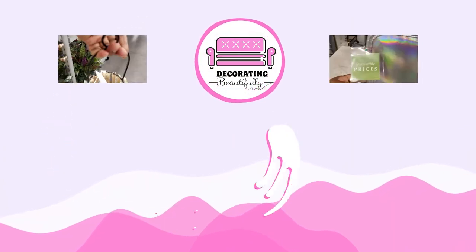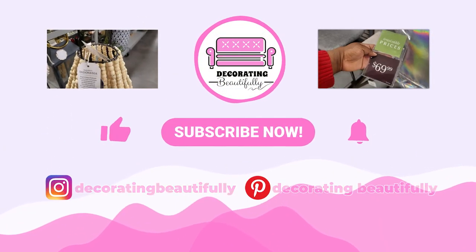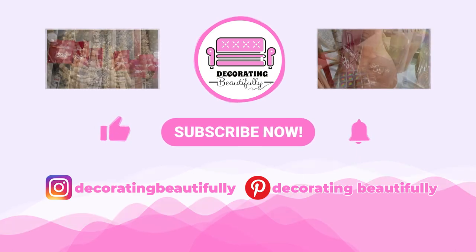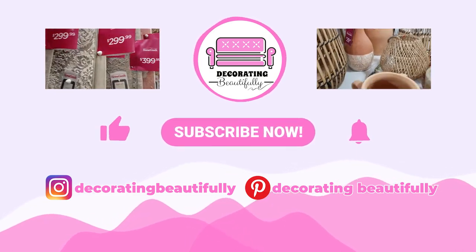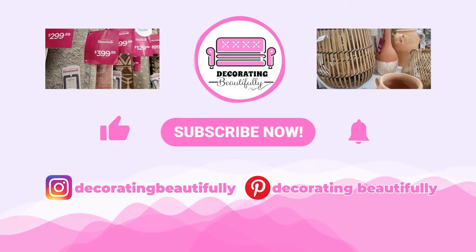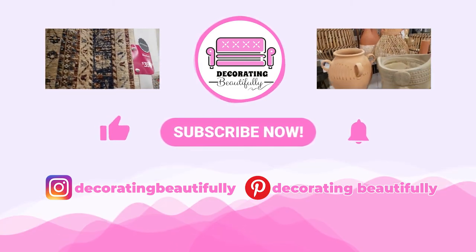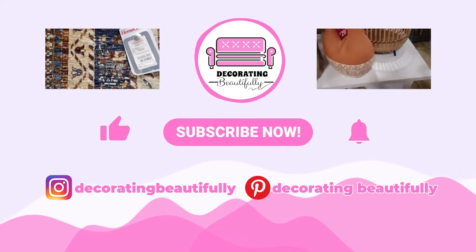Which of these furniture pieces was your favorite? Please let me know in the comment section below. If you've enjoyed this video, please leave a like and a comment. If you'd like to see more videos like this, let me know in the comments as well. Please subscribe to my channel and I'll see you in the next video.